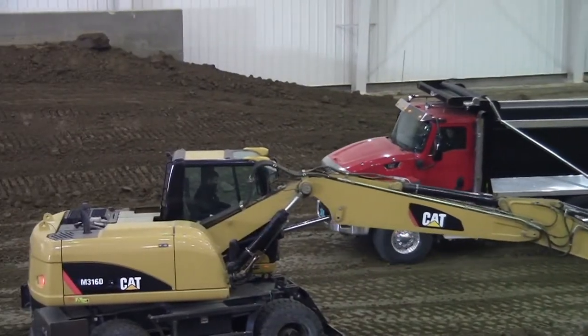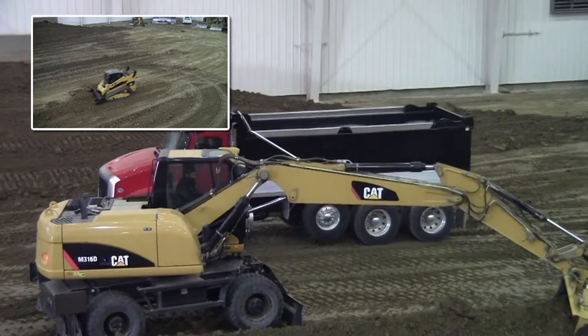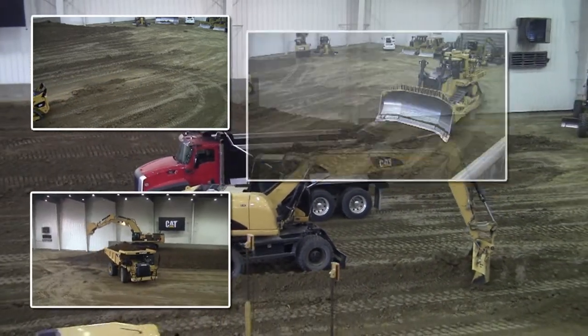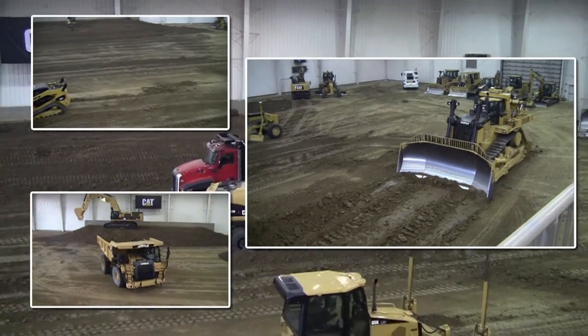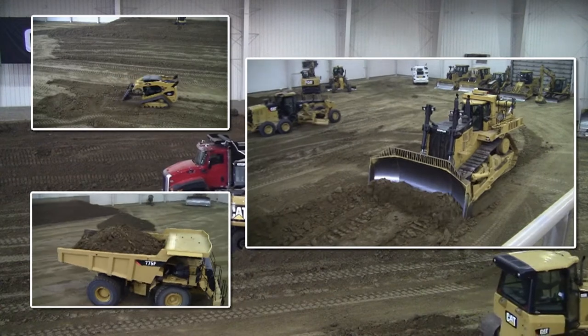The demonstration today was a full line product demonstration. You saw everything from a skid steer loader in compact construction equipment to the mining equipment, up to a D11T track type tractor. We spoke about some of the features and benefits of the equipment, we spoke about efficiency, and we spoke about operator training.